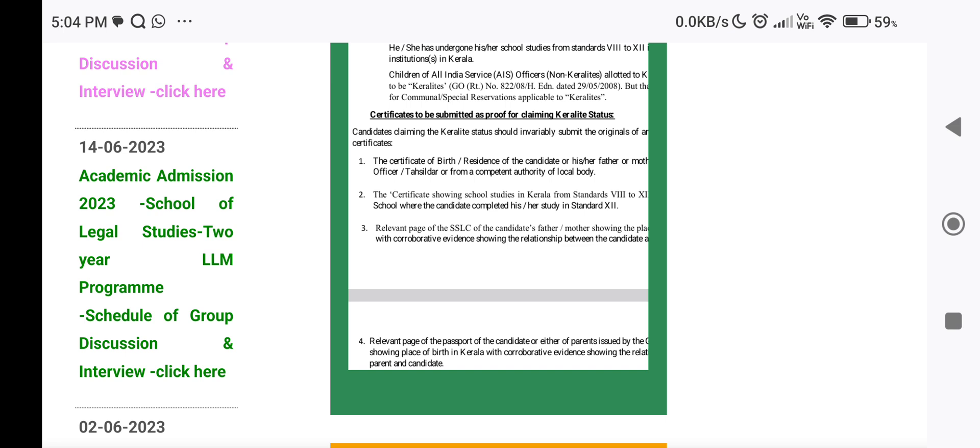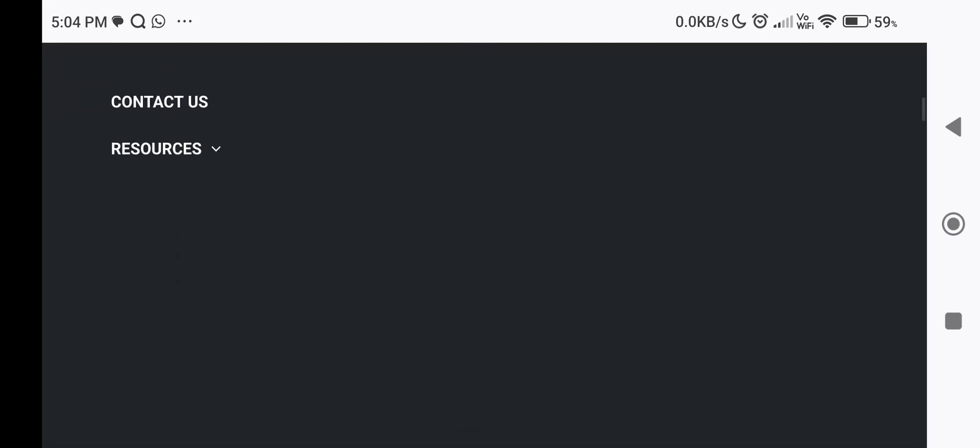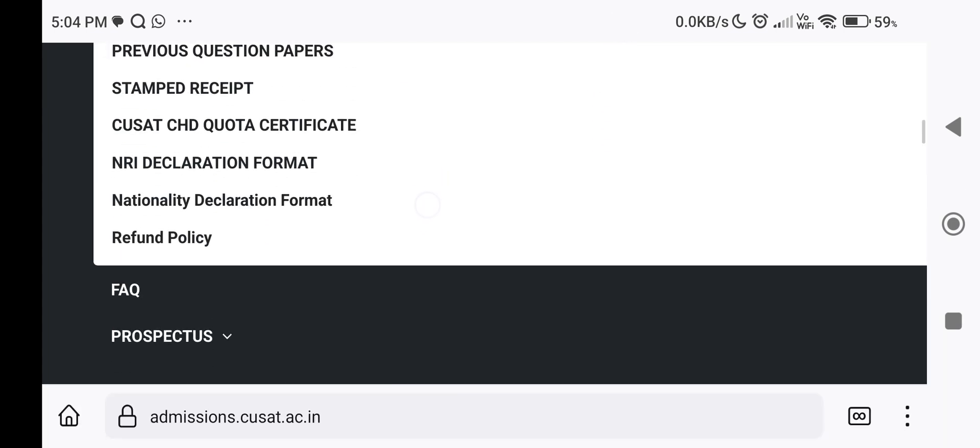There are special reservations including EWS, Children of Gulf Workers, and NRI. We will also cover the physically disabled category. For Kerala nativity and state merit, you need a Kerala merit certificate, a nativity proof item, and a place of birth document. Here is the Self-Declaration Stating Nationality. If you don't have the form, click on the 3-bar menu, then click on resources, and then click on the nationality declaration form.